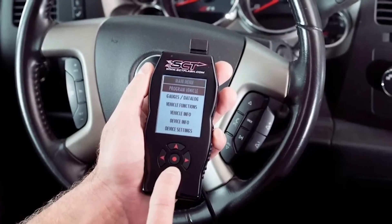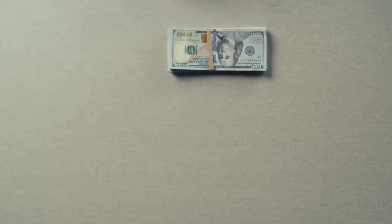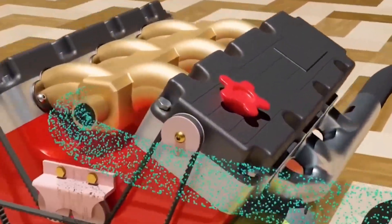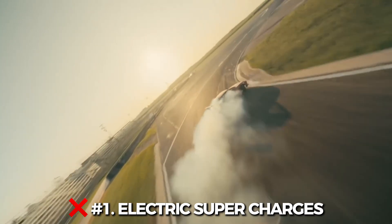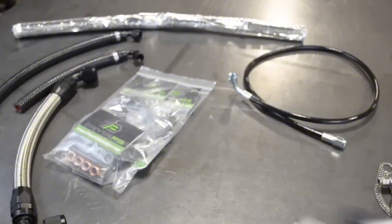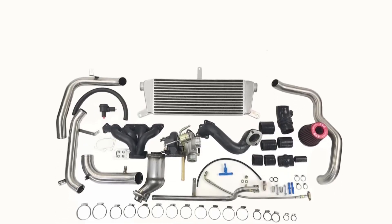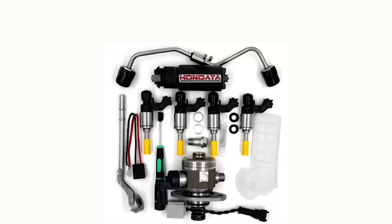Now for the moment you've been waiting for: five mods I would never recommend. These aren't just useless — they can cost you your build. Number 1: Electric Superchargers — eBay gimmicks. These are pure trash. A glorified hairdryer shoved into your intake won't give you boost — it'll give you check engine lights. They mess with your air-fuel ratio, confuse your MAF sensor, and in the worst cases trigger engine codes or stall the car. If it's under $150 and claims to add horsepower with fan blades, run the other way.